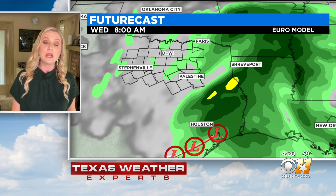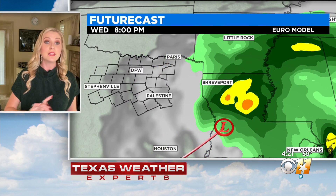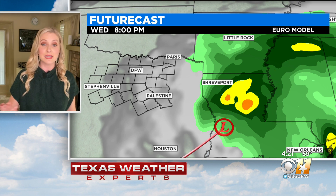Rain chances are at 20 percent or less. We are still going to keep the cloud cover around for Wednesday with mostly cloudy skies and isolated showers from time to time. But by 2 o'clock in the afternoon this system is pushing off into Louisiana. You get that wraparound moisture to move away from us in north Texas as that system moves away from Texas altogether, and gradually we start to see things clearing out.